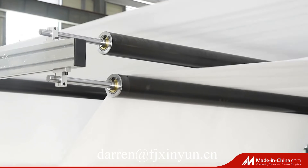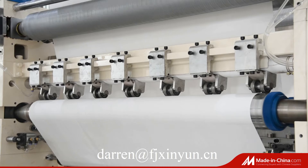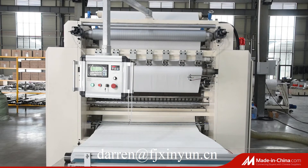It can be installed with full embossing and edge embossing. We could make it for both a full embossing facial tissue production line or semi-automatic. Good quality with good price of machines.